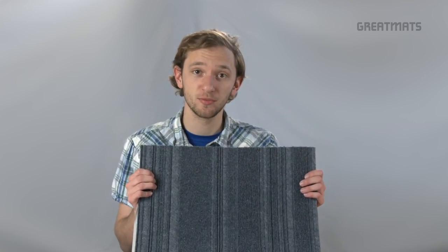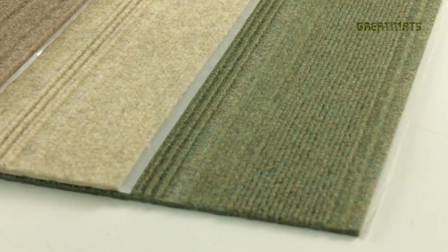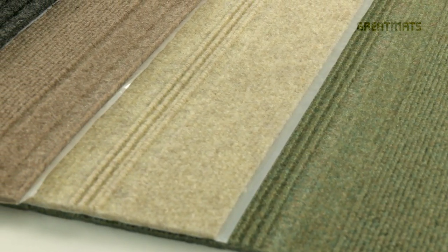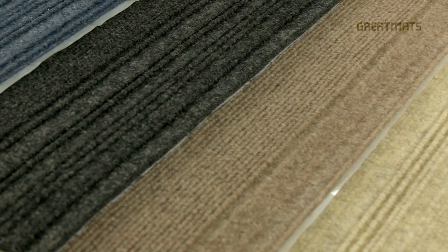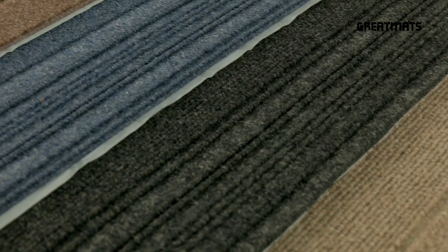Hello and welcome to greatmats.com where you can expect great service. Here I have the Smart Transformations Couture Carpet Tile. This tile features fibers that are made from 100% plastic bottles and can easily be installed both indoors and outdoors in a home or office.